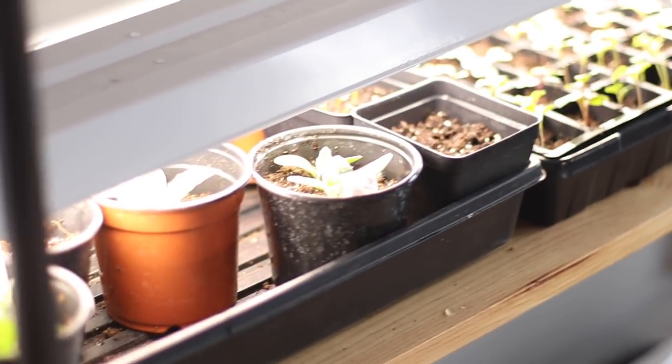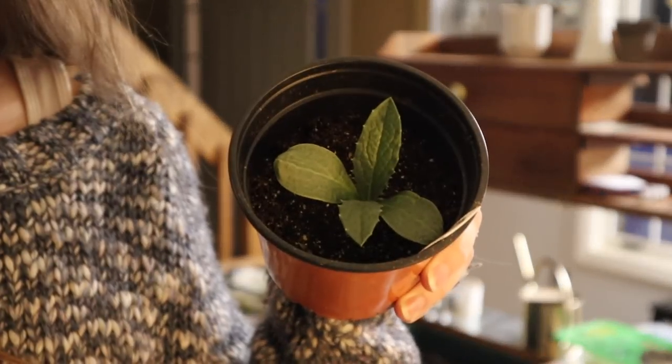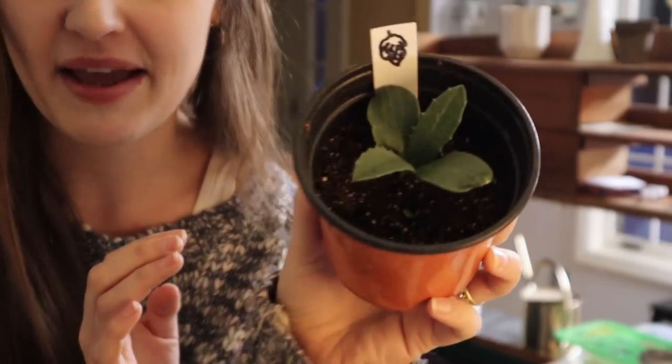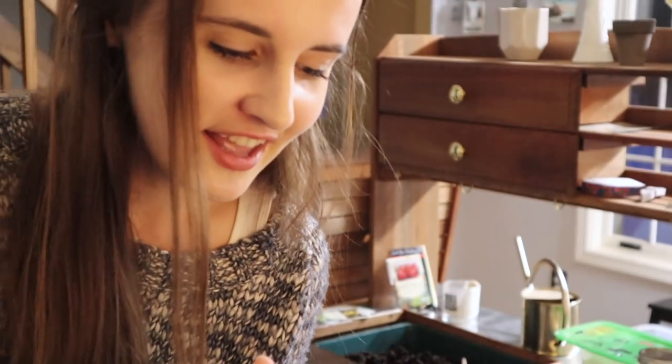I'm going to link that seed starting video above if you want to see how we start our seeds and the shelving system we built. Right now we have onions and brassicas going, and today or tomorrow I'm going to be starting some tomatoes and peppers. One thing that's already started that I'm really looking forward to is artichokes — they grow as an annual here. Isn't this little artichoke baby so cute? It almost looks like a succulent with little spikes around it. They took a long time to germinate, but when they did the germination rate was amazing.